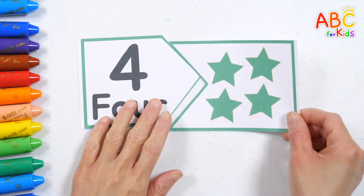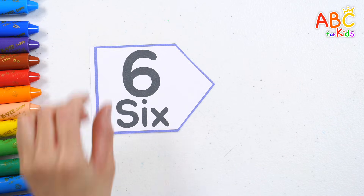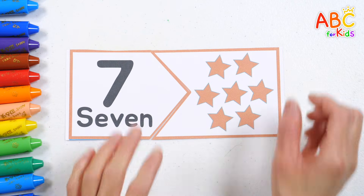4. Four green stars. 5. Five blue stars. 6. Six purple stars. 7. Seven brown stars.